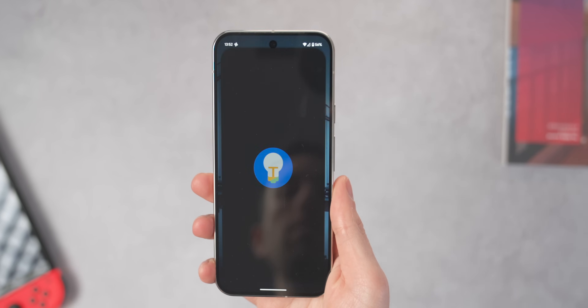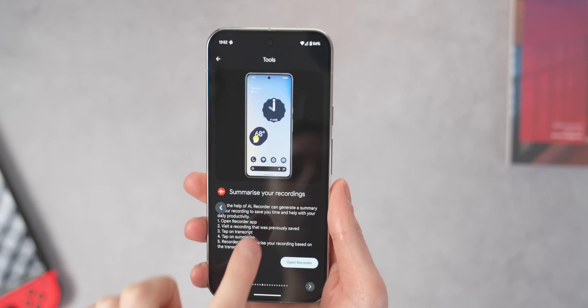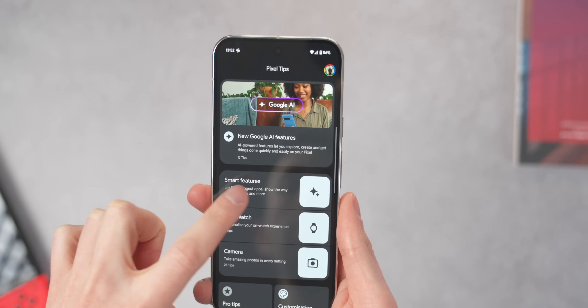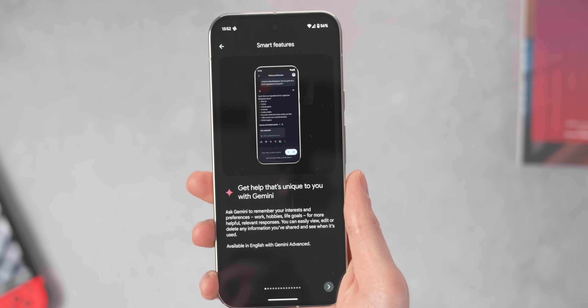So actually, spending time within the Pixel Tips app was useful, and I'm glad I went back into it rather than just dismissing it on startup and forgetting it ever existed. Granted, it might not be the most exciting app you'll ever use, but I feel like every single phone could use this — especially now with the amount of AI that's on Pixel phones or Samsung phones — and it can just walk you through things a little bit more. It could be worth checking that Tips app if you want to know a little bit more about your Pixel.